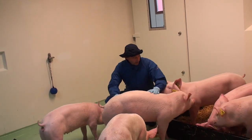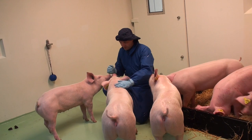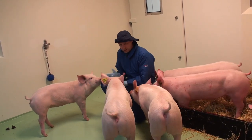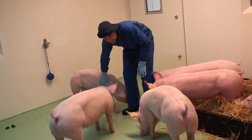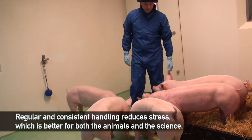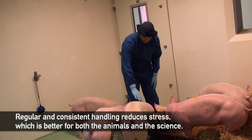We handle these pigs quite a lot. They get a lot of sampling, which involves light nasal swabbing and temperature-taking. We need to make sure the pigs are nice and placid and that they cooperate with us, otherwise we could spend a lot more time trying to approach them.